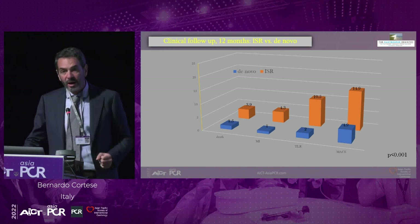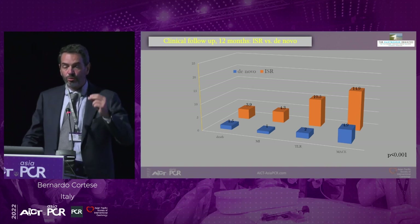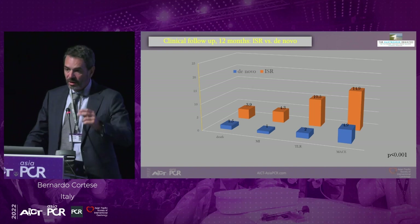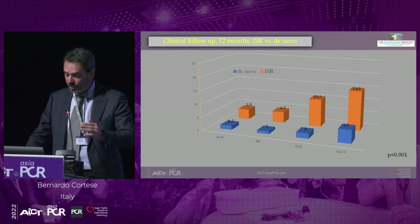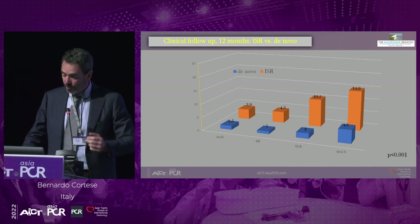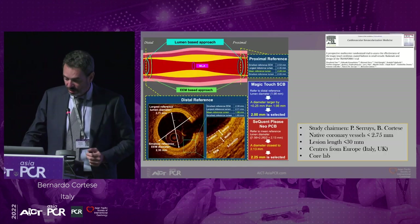Splitting patients between ISR and de novo lesions: as with paclitaxel-coated balloons, all clinical adverse events were higher in the ISR group, with a TLR rate of 10.5% — slightly lower than other paclitaxel-coated balloons but still high. This highlights the importance of intravascular imaging in ISR. For de novo lesions, the event rate was very low: TLR of 2% and MACE of 4.9%, all adjudicated by an independent clinical events committee.